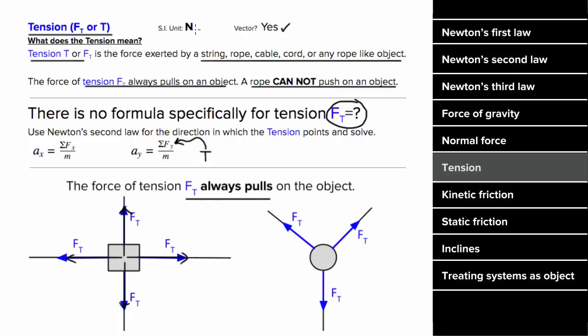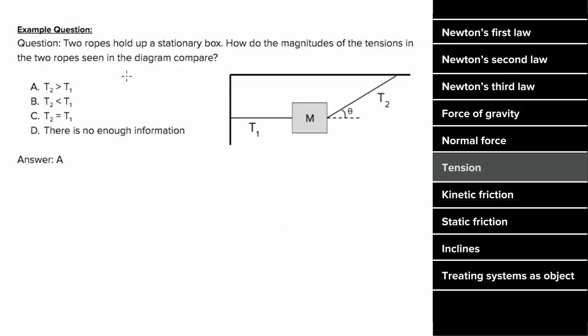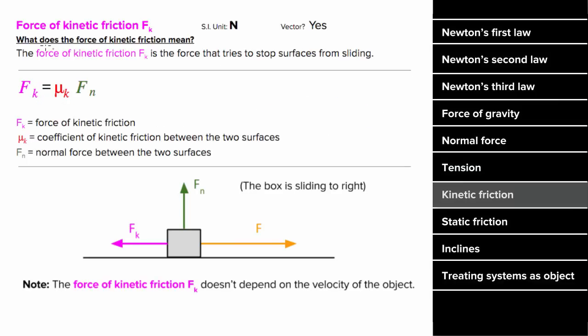Tension is a vector and has units of Newtons. For an example: two ropes are holding up a stationary box — how do the magnitudes of the tensions compare? Drawing our force diagram, there's a downward force of gravity, a force of tension T1 to the left, and a diagonal tension T2 up and to the right. Since the box is stationary, the forces must be balanced: the vertical component of T2 equals the force of gravity, and the horizontal component of T2 equals T1. But if a component of T2 equals the entire T1, then the total tension T2 must be bigger than T1.